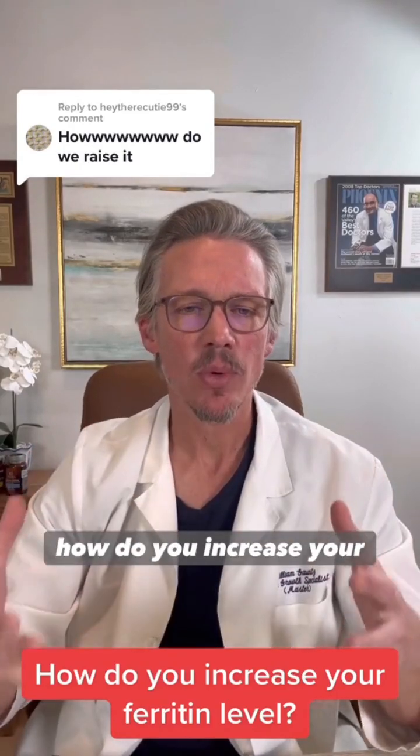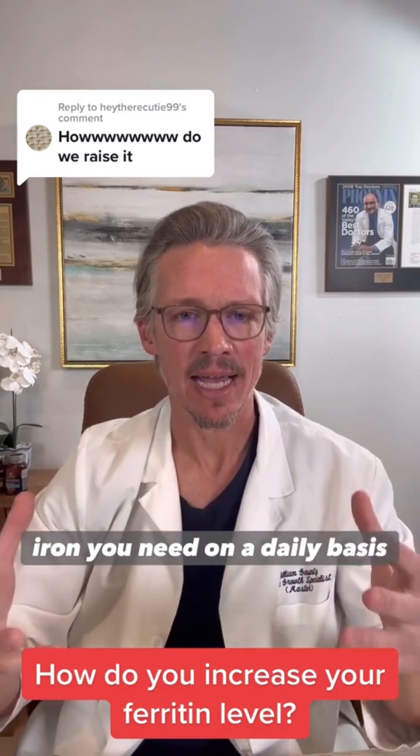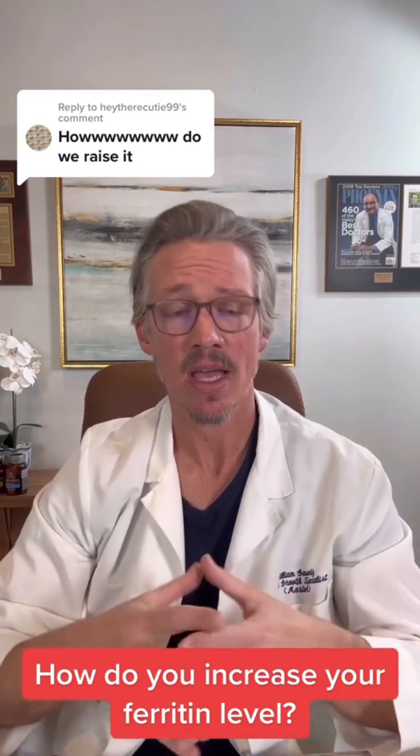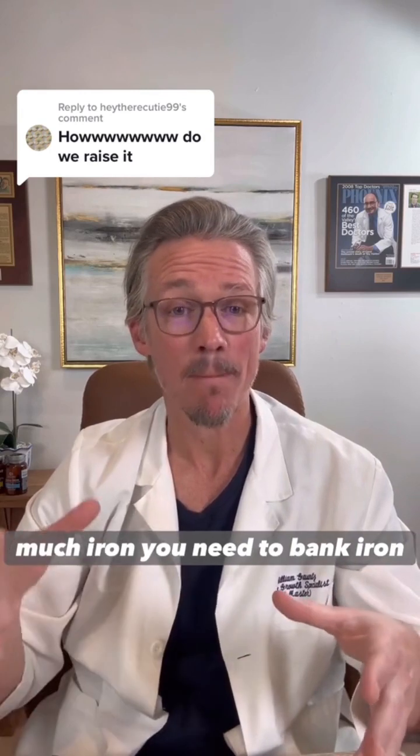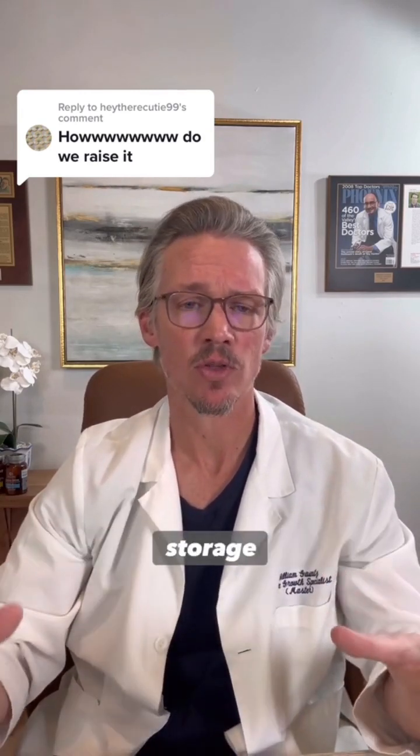So I have the question: how do you increase your ferritin? First, you need to understand how much iron you need on a daily basis so that you can understand how much iron you need to bank as ferritin, because ferritin is your iron storage protein.